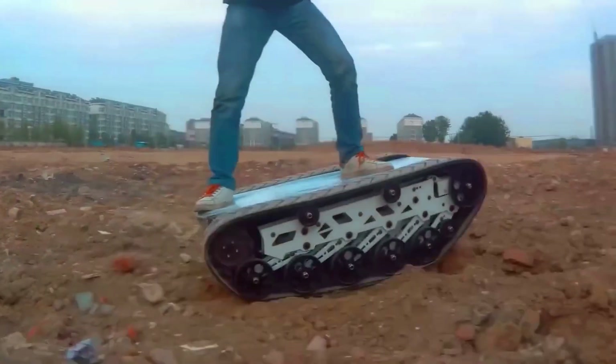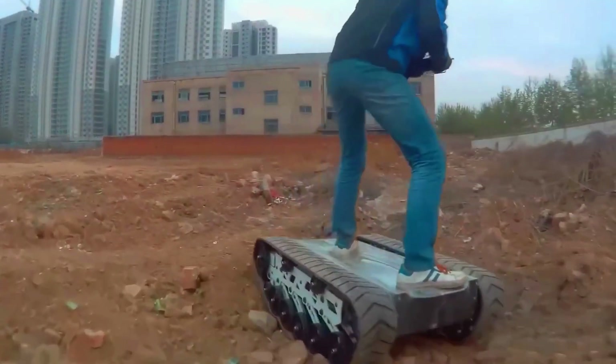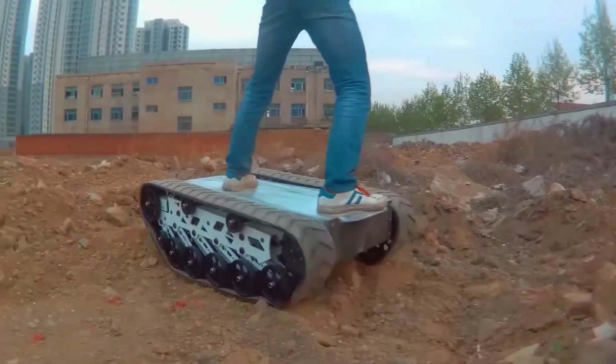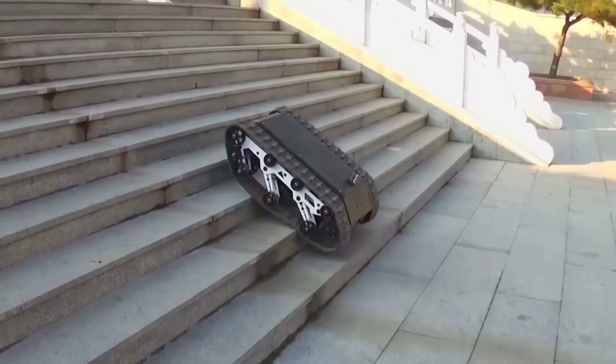It's not the fastest, with a top speed of 5 kilometers per hour, but it makes up for that with 20 centimeters of ground clearance, and the ability to tackle 30-degree stairs and slopes. Plus, it has a low center of gravity and a crispy suspension just like a tank.